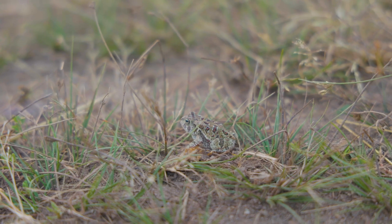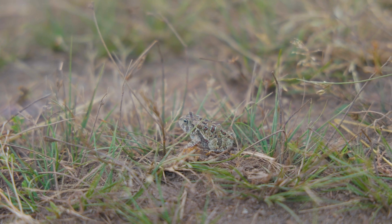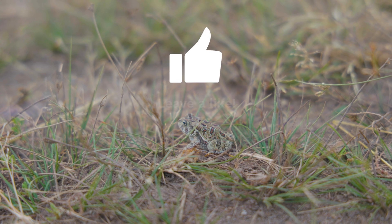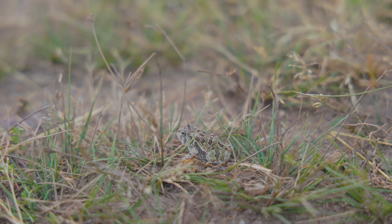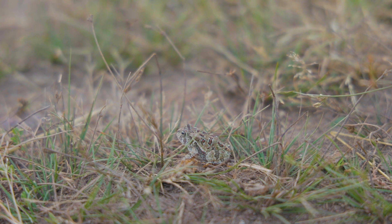I hope this video taught you something new about the Fowler's Toad. If it did, please like this video, subscribe, get outside, and remember to take a closer look at the wild world around you.